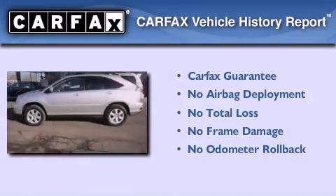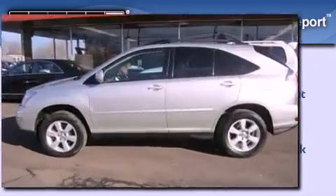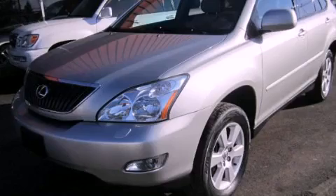Not to mention that this Lexus qualifies for the Carfax buy-back guarantee. This automobile won't last long at this price. Call and arrange a test drive now.